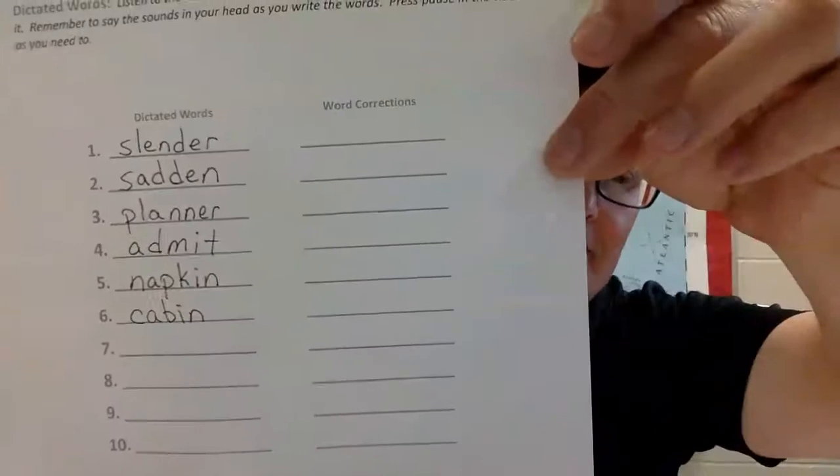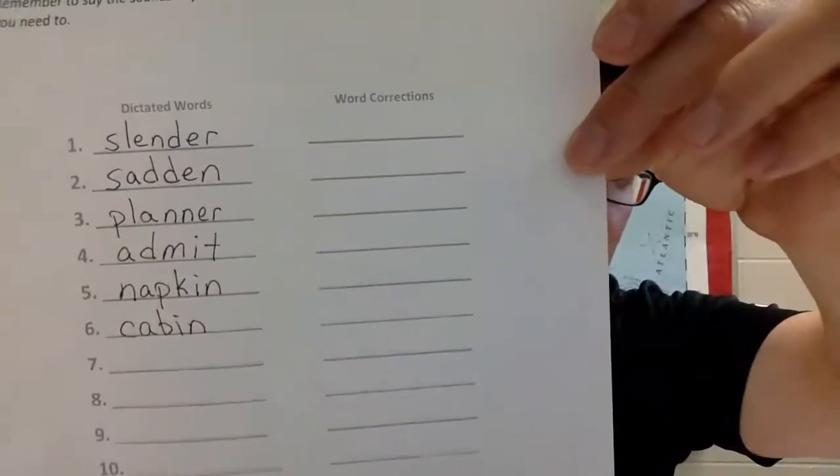Number six: 'cabin.' The cabin is in the woods. Counting the sounds: C-A-B-I-N, five. Ready, check it — cabin. Fix it if you have to, pause if you need to.